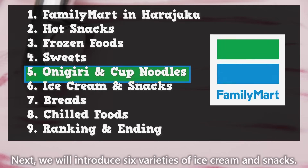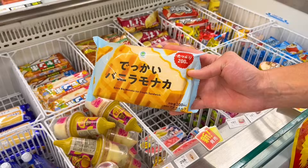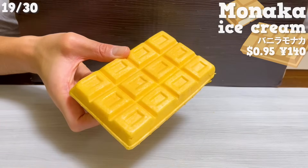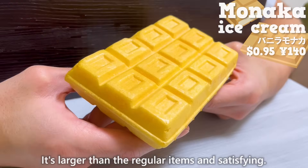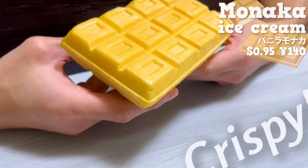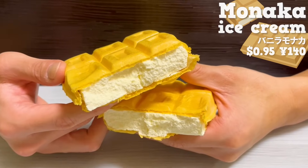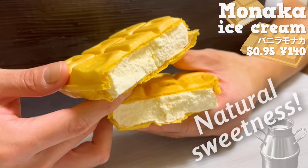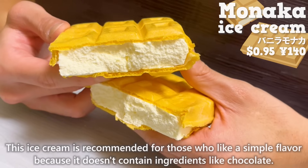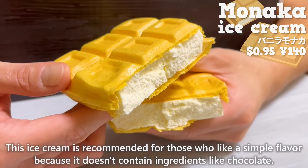Next, we will introduce six varieties of ice cream and snacks. First up is the Monaca ice cream sandwich. It's larger than the regular items and satisfying. The crispy texture of the Monaca is nice. The ice cream inside has a natural sweetness from the milk. This ice cream is recommended for those who like a simple flavor because it doesn't contain ingredients like chocolate.